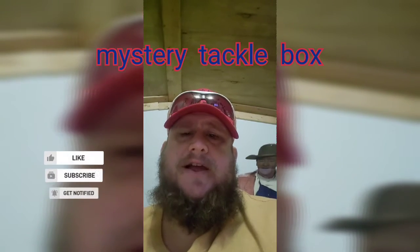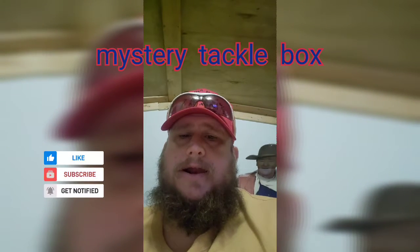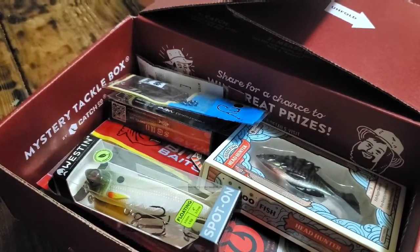Morning guys, Bo's Circle B Farms. Let's see what we got in our fourth mystery tackle box. Here we go. Get the camera set up and we'll get this thing opened up. Alright, now we got this box open, let's see what we got.